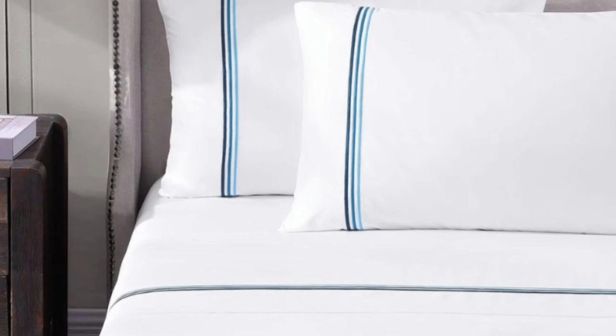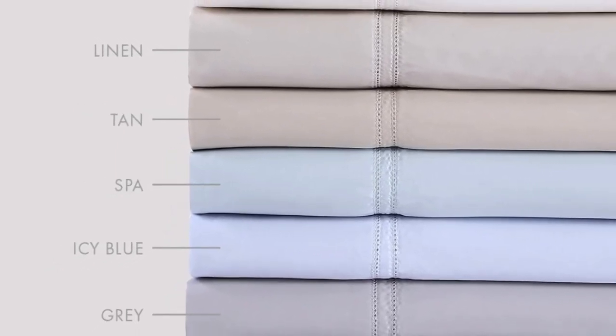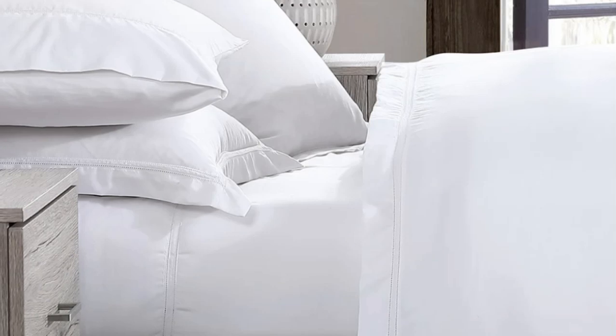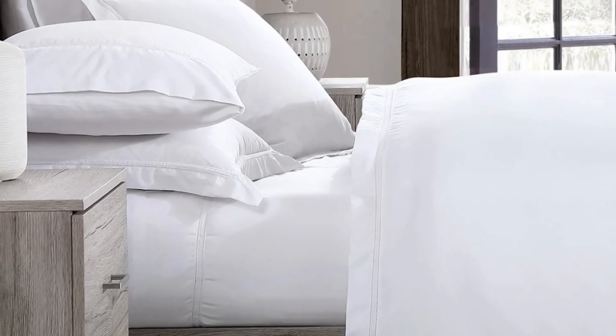What we love about the Pure Parima sheets: Pure Parima uses 100% certified authentic Egyptian cotton, making these sheets feel softer and more luxurious than other types of cotton. The sheet set has easy care and should last you several years, making it a good investment. What to keep in mind: the fitted sheet has pockets that are 18 inches deep — considered extra-deep pockets. While great for tall beds or beds that use a topper, if you have a thinner mattress, the fit will be rather loose.